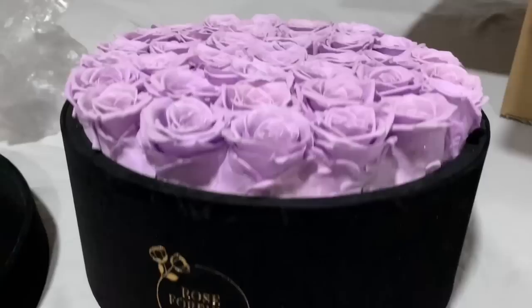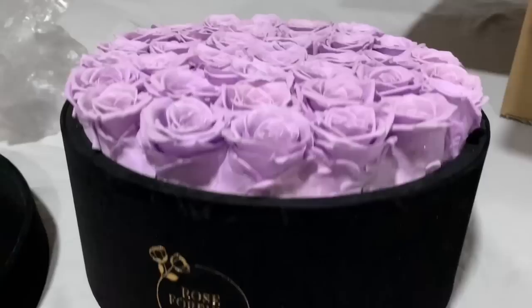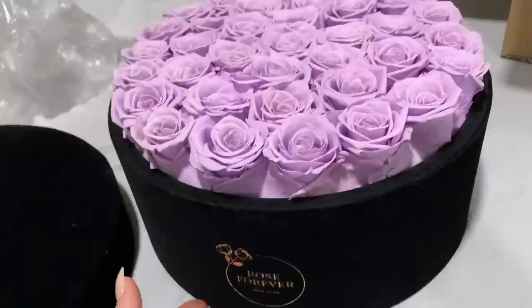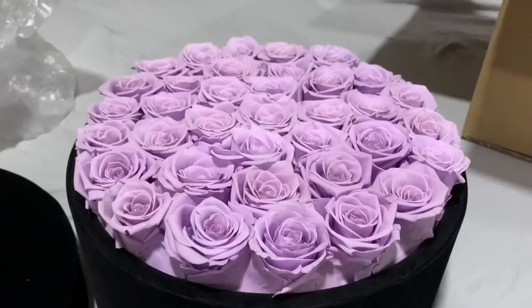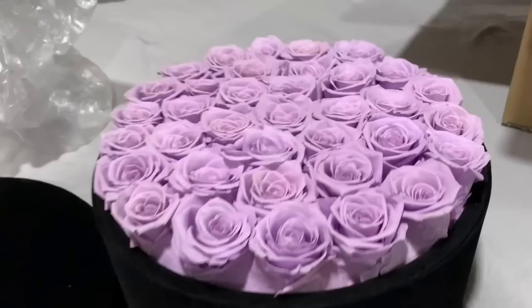Their arrangements are also beautiful. They have a bunch of different arrangements, a bunch of different colors that you can choose from, different sizes. They also have different shapes - like this one's a circle, they also have a square like last time. Different sizes, different types of arrangements, colors. They even have a different color selection for the container, like the velvet container that the roses come in. So beautiful. Perfect for Mother's Day.